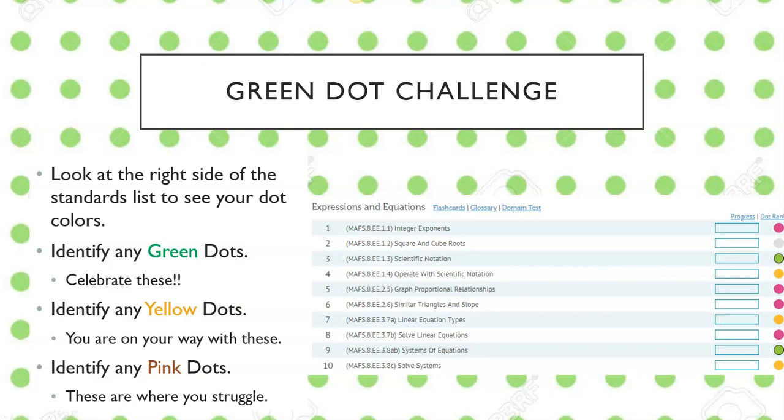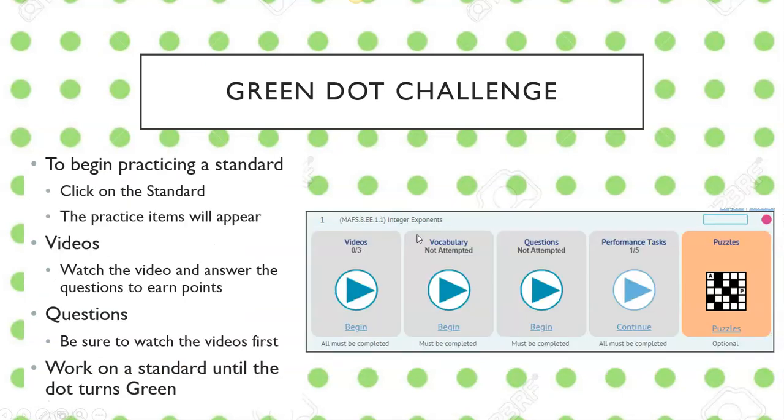The way you're going to practice is you click right on a standard from here. When you click that standard — notice there's standard MAFS.8.EE.1.1 — a little window is going to drop down. This is where you will have all kinds of practice. The first thing you're going to have is videos. I highly recommend you watch the videos and answer the questions within them. Those questions will actually move the bar up and start working on your dot turning green. So watch those videos and answer those questions to help you begin.